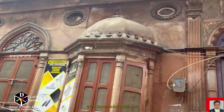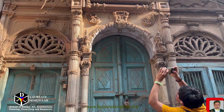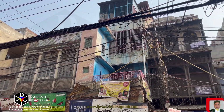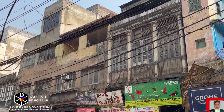Old Delhi's Havelis, or mansions, are another important part of its architectural narrative. These grand residences, built by wealthy merchants and nobles, are an amalgamation of Mughal and colonial architecture. Their ornate facades, spacious courtyards, and intricate woodwork reflect the opulence of the times.